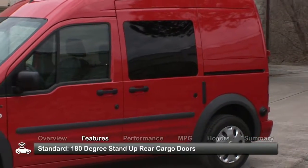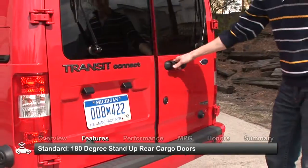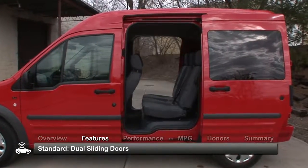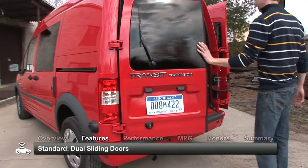The boxy exterior of the 2010 Transit Connect comes with very useful 180-degree stand-up rear cargo doors and dual side sliding doors, offering easy in-and-out access for quick deliveries on busy city streets.